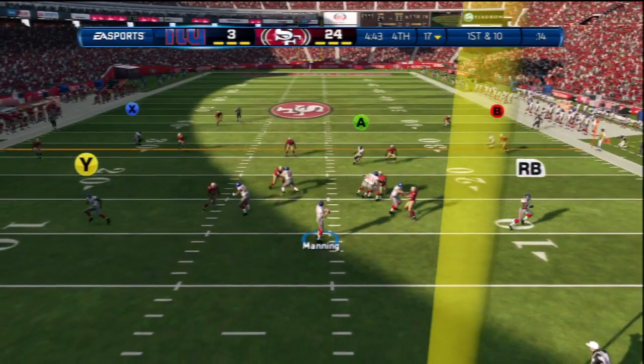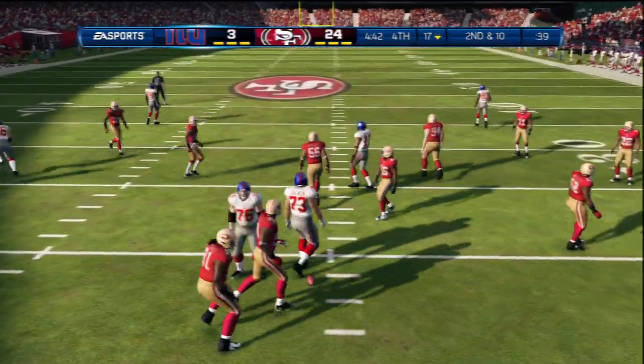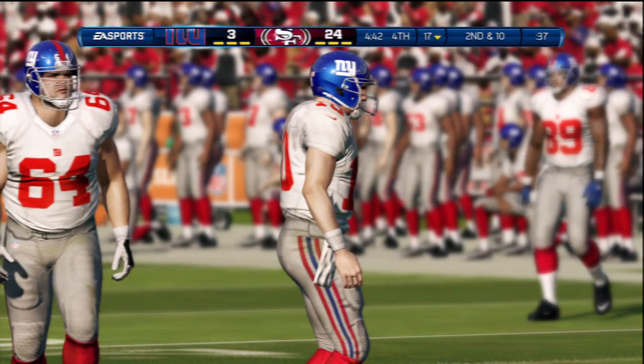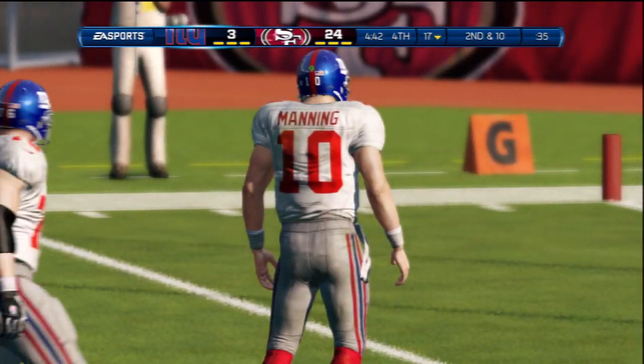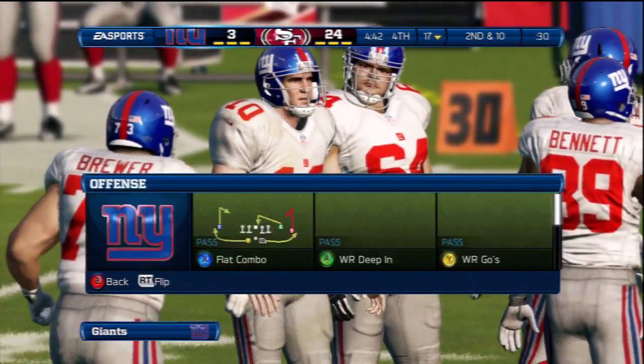Split backfield here. The quarterback throws the pass — good job by the linebacker knocking that pass down. All he did was watch the eyes of the quarterback and reacted. It put him in good position and he knocks the football down.